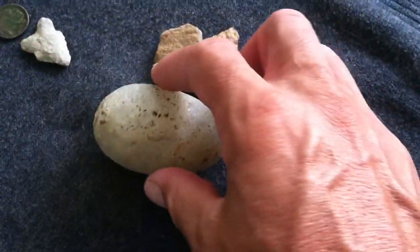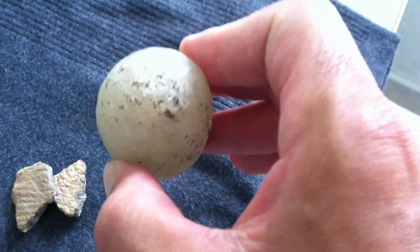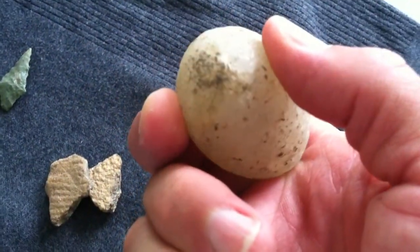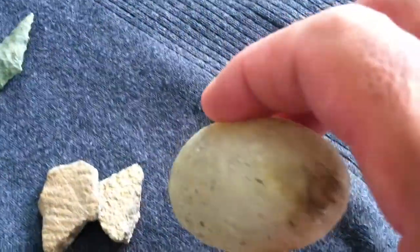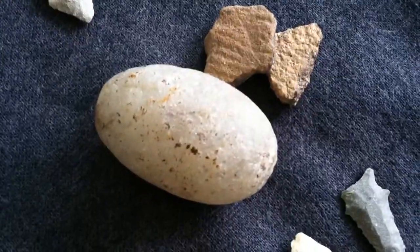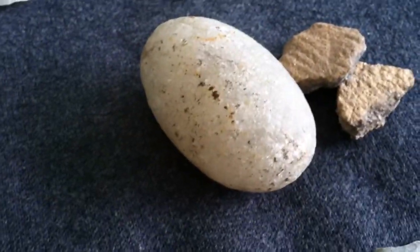This is a fantastic hammerstone. Worked on both ends. Quartzite nodule — just fits right in your hand. I can imagine them doing stuff with it all the time. You can see this thing glowing. That is a nice hammerstone. I find quite a few of those. I like those. Look at that thing — fits right in the hand.